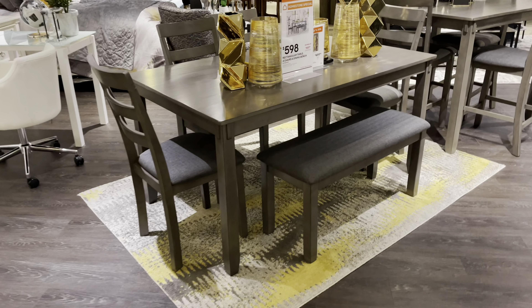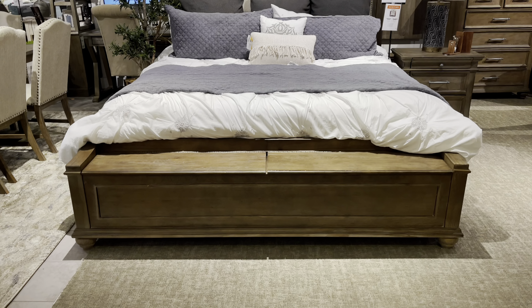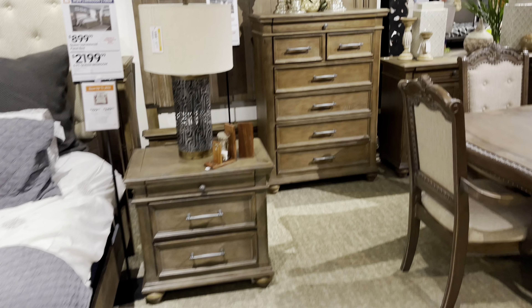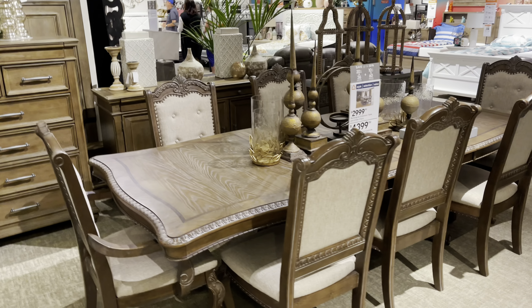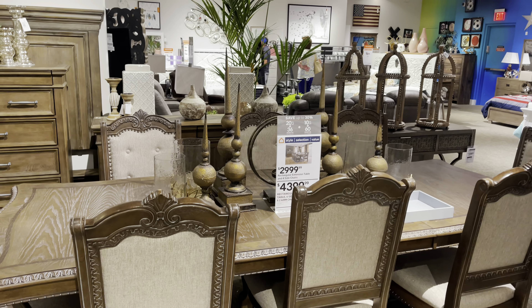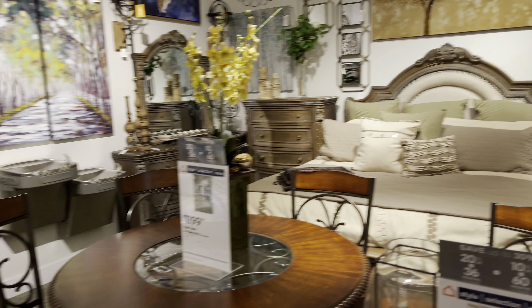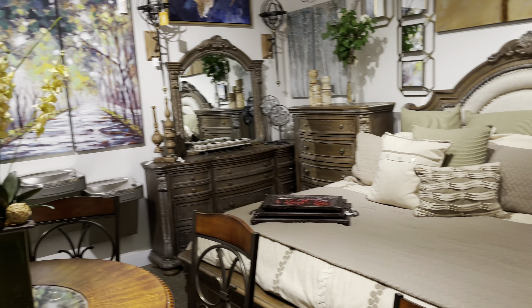That dining table with four chairs is $598. This is a pretty one — $2,100. And if you need it with four chairs it's $3,000. With two armchairs and six side chairs it's $4,300. And they have some kids furniture — oh, this one is nice right here, it's $3,500.